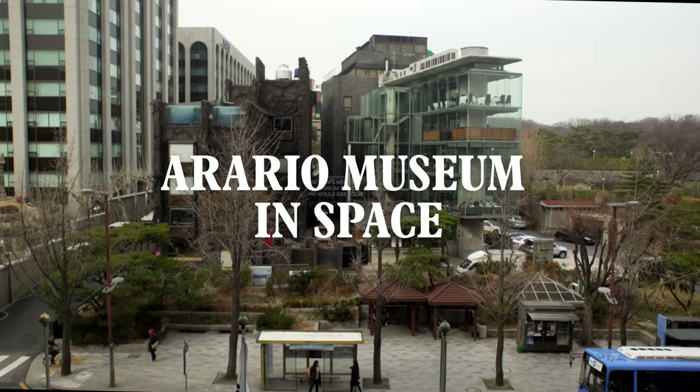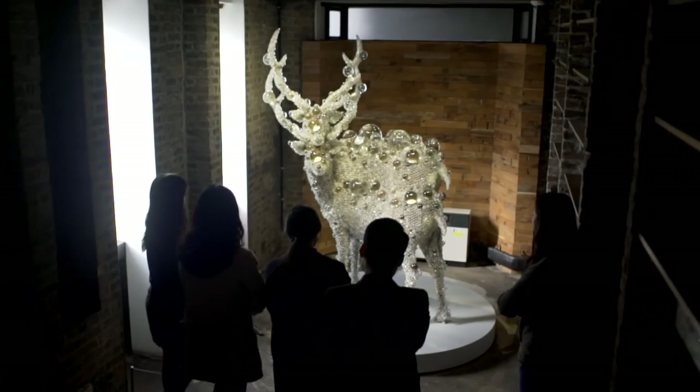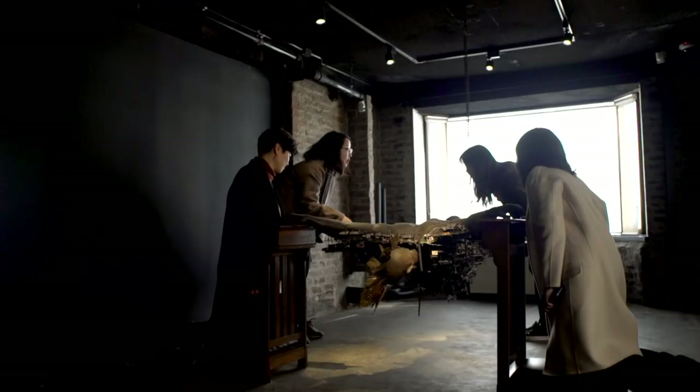Another museum worth visiting for the building alone is the so-called Orario Museum in Space. This former architecture office reopened as a modern art museum in 2014 and houses the quirky personal collection of founder Kim Chang-il.